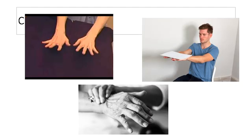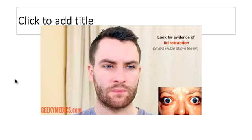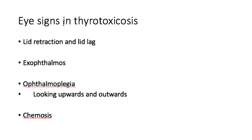Her pulse rate was 120 beats per minute and she had a tremor. There was no bruit heard. We looked for eye signs of thyrotoxicosis — she had none of them. There was no lid retraction, no exophthalmos, eye movements were normal, and there was no chemosis. Most of the time, these eye signs are seen in Graves' disease.